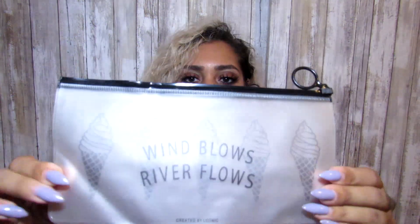For our next product, we have a makeup bag — there are two styles to choose from. I decided to go with the ice cream bag because I love ice cream, and on the back of the bag it says 'Wind Glows, River Flows.' The quality of the bag is actually made really well. It comes with a really nice zipper and it is waterproof, so if you're at the beach, a pool, a lake, or anywhere there's water, I'd suggest getting one of these. It's really really cute — make sure to check it out on their website.